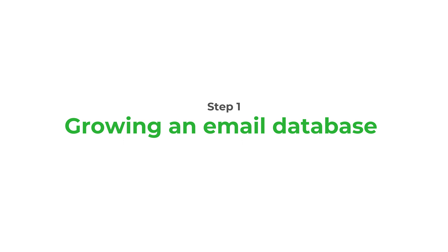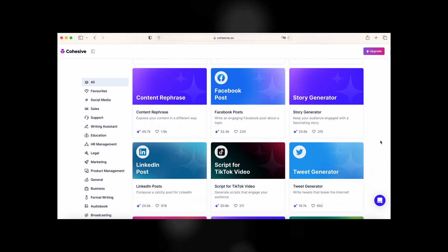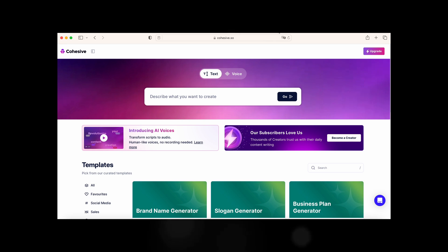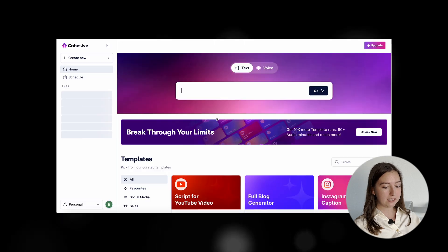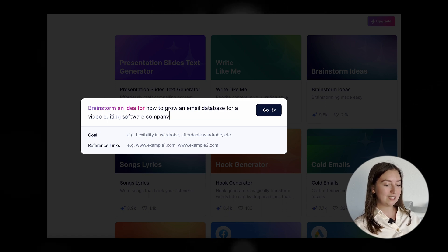The first step is to plan how we will grow our database. I personally struggle with ChatGPT in terms of giving more precise prompts — I sometimes just don't know how to phrase my query. So the tool we're going to be using is called cohesive.so. If you don't know the best prompts to put into ChatGPT, this software is the right solution because it has pre-made templates. Just Google cohesive.so, log in with your Google account — it's completely free for a limited number of templates. We're going to use the template called 'Brainstorm Ideas' to come up with ideas to get the first users to sign up.